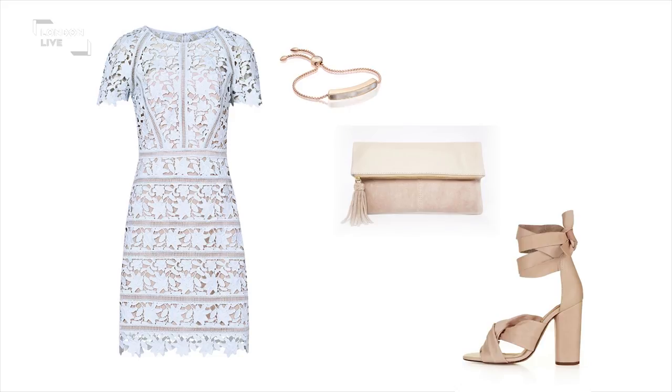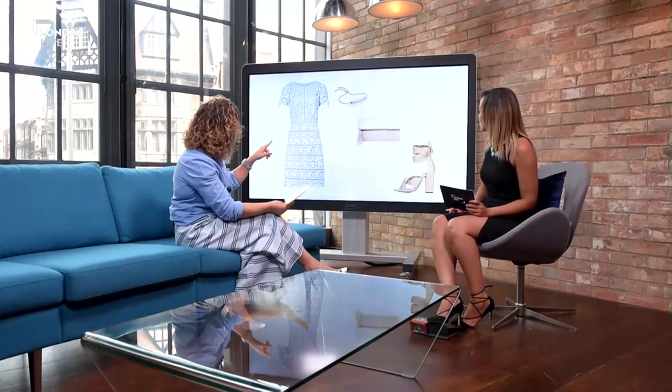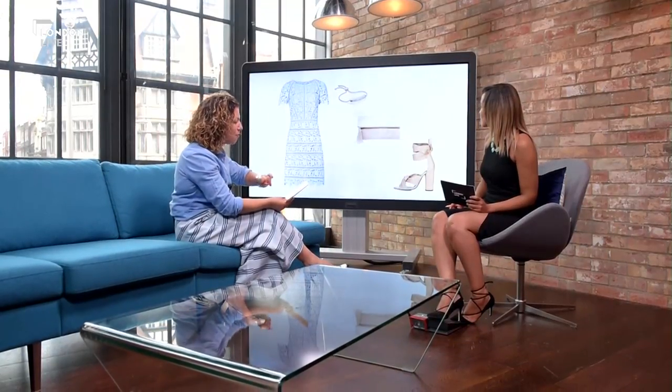We've got a nude sort of slip underneath the lace, and it's just beautiful — quite intricate with lots of detailing going on. It really is a saviour if you've got lots of occasions this summer. The shoes are from Topshop, the bag is from ASOS, and the bracelet is from Monica Venada.